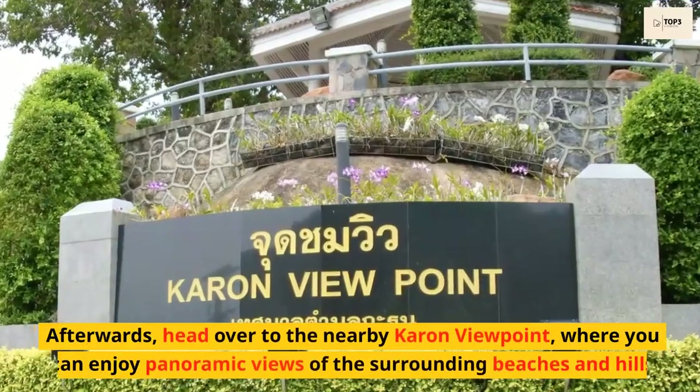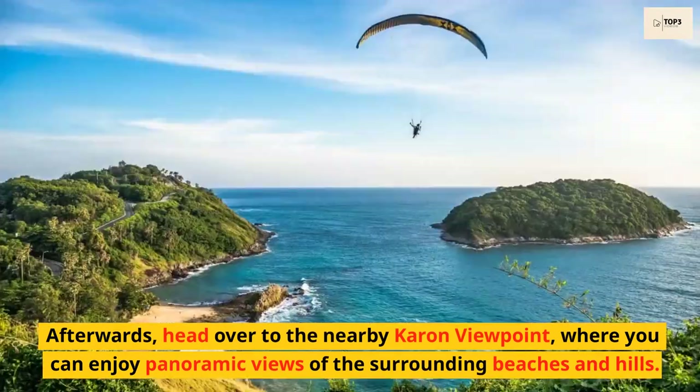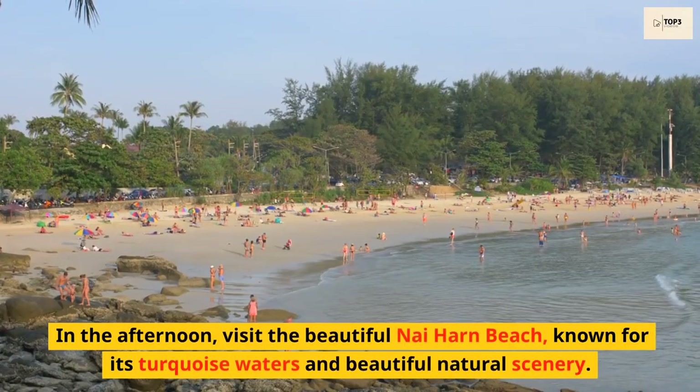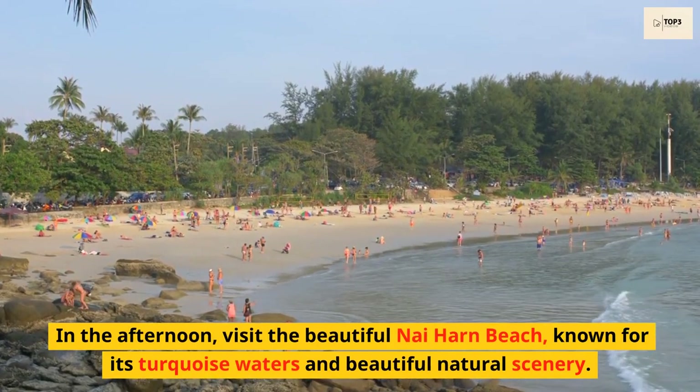Afterwards, head over to the nearby Karon viewpoint, where you can enjoy panoramic views of the surrounding beaches and hills. In the afternoon, visit the beautiful Nai Harn Beach, known for its turquoise waters and beautiful natural scenery.